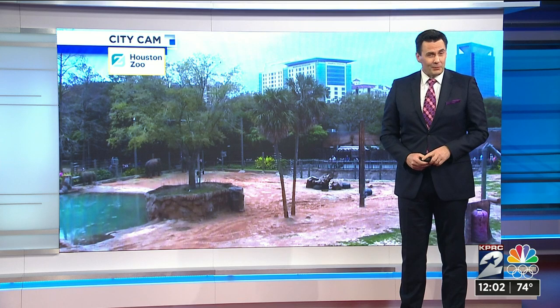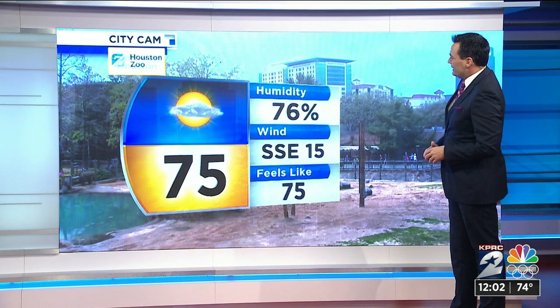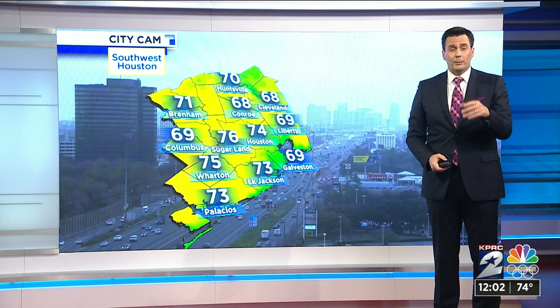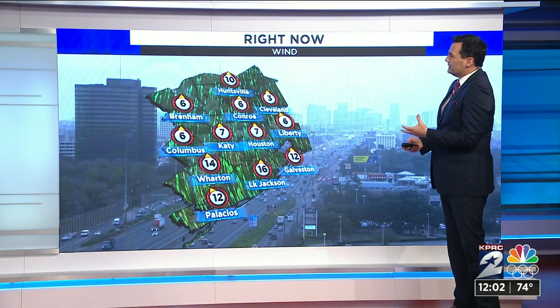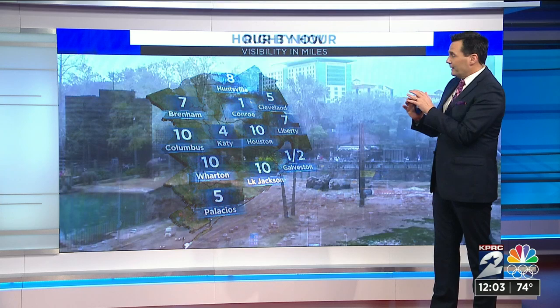Houston Zoo right now — not a lot of people hanging out. Not the perfect day to be at the zoo, but at least it's warm. 75 degrees, 76% humidity, and a south breeze at 15. Southwest side of Houston, we're looking at 76 degrees, a south breeze, humid conditions. All throughout southeast Texas temperatures are warm and it is muggy. That's the story for the remainder of the afternoon. That south wind flow continuing to pump in a lot of moisture from the Gulf of Mexico. Visibility getting better slowly but surely, still kind of foggy in Galveston. The dense fog advisory has ended — that ended right at the top of the hour.